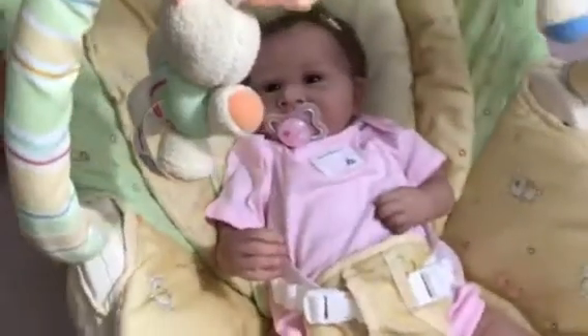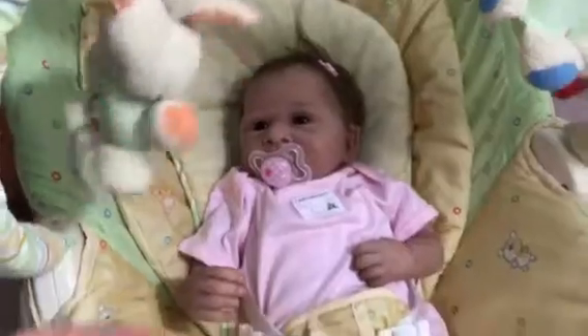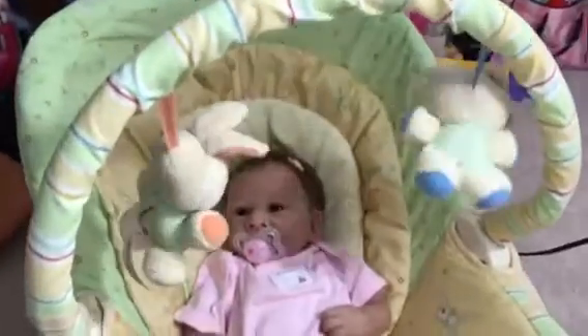This little Zoe, she's liking it, the little bunny on there. And there's a little bear. It's kind of like a glider and a swing all in one.